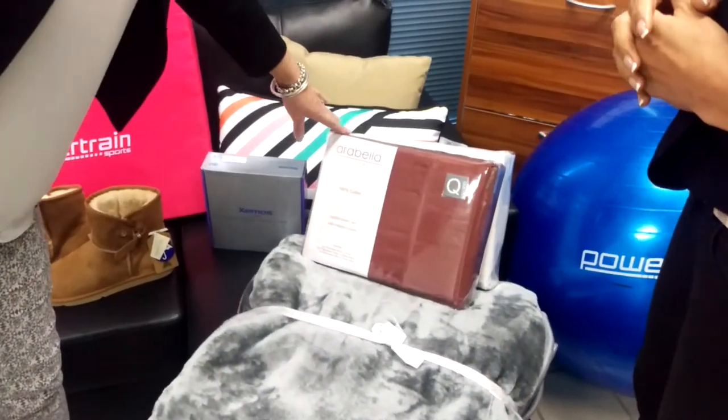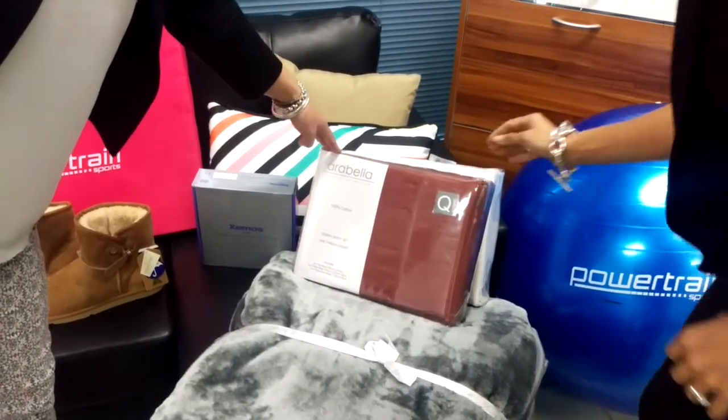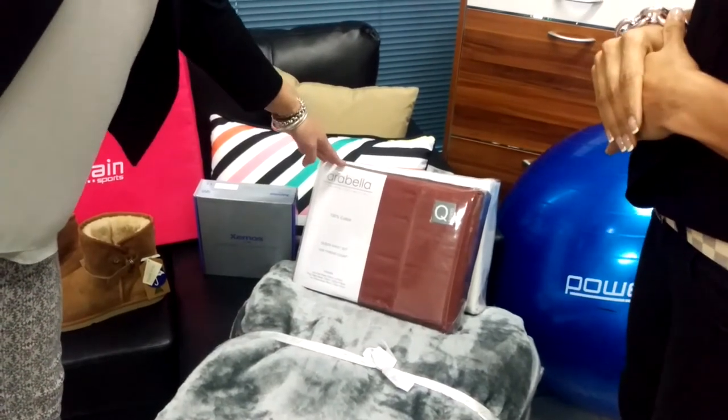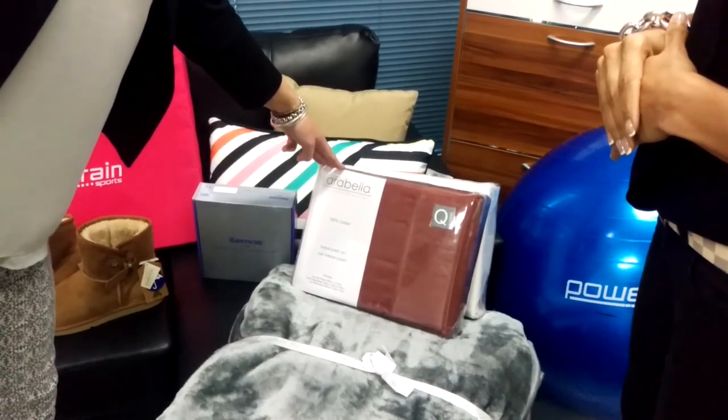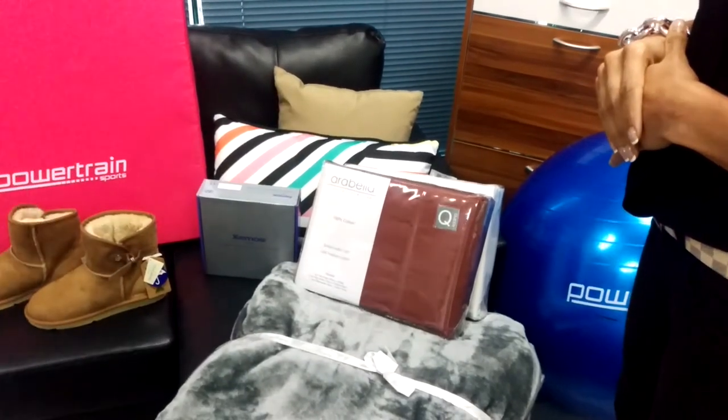And in our sheet sets, this is a 1,000 thread count, 100% cotton. Available in king and queen size, and they consist of a fitted sheet, flat sheet and pillowcases, and we have a wide range of colours available also.